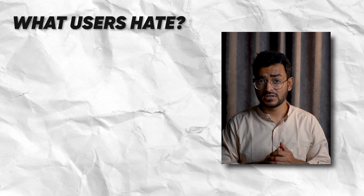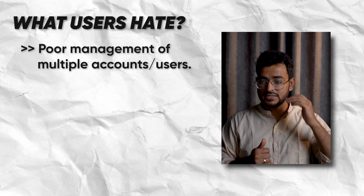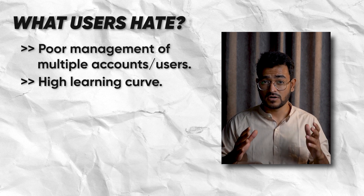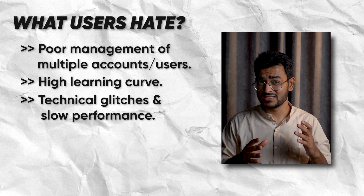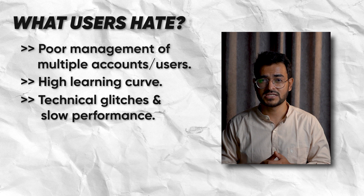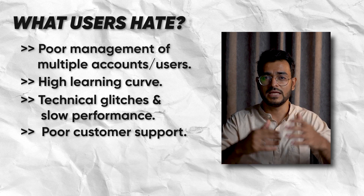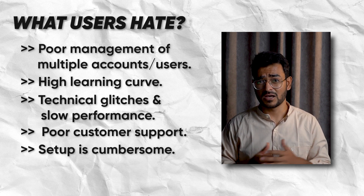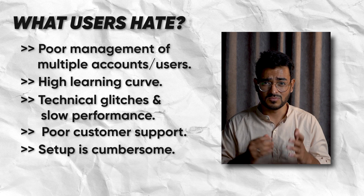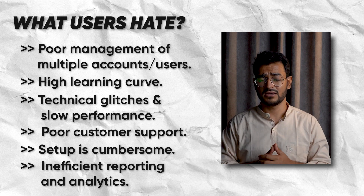There are also things that users don't like about Reply.io. First, poor management of multiple accounts and users. Second, there's a very high learning curve — it's not easy to get started with the tool. Third, there are technical glitches and slow performance, which is often a deal breaker. Fourth, customer support is often unreliable. Fifth, setup is cumbersome and navigation isn't straightforward. And sixth, there's sometimes inefficient reporting and analytics where the whole reporting structure is not up to the mark.